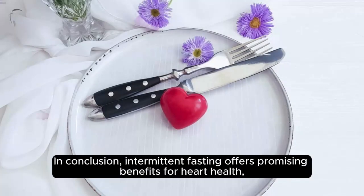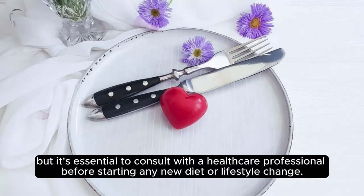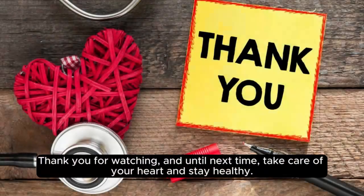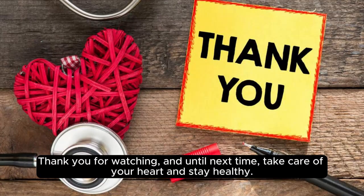In conclusion, intermittent fasting offers promising benefits for heart health, but it's essential to consult with a healthcare professional before starting any new diet or lifestyle change. If you found this video helpful, be sure to like and subscribe for more content on health and wellness. Thank you for watching, and until next time, take care of your heart and stay healthy.